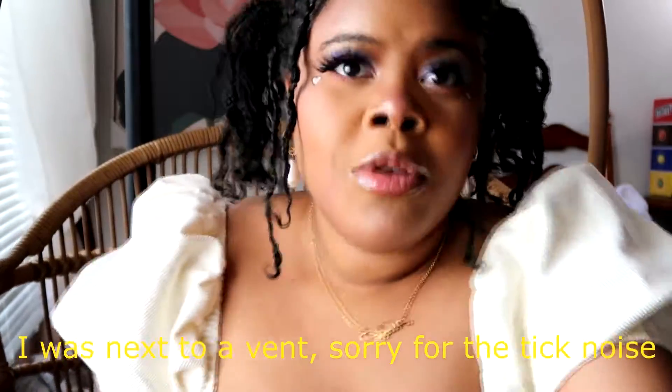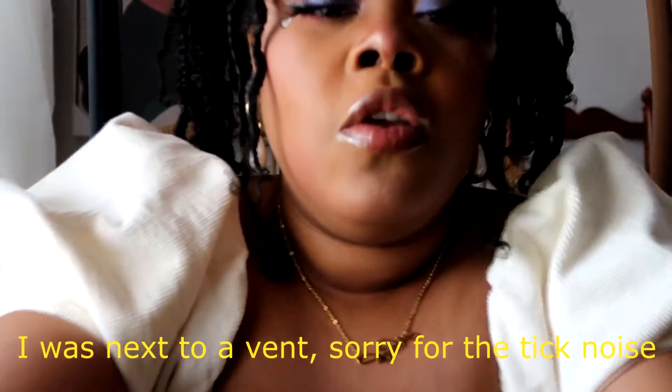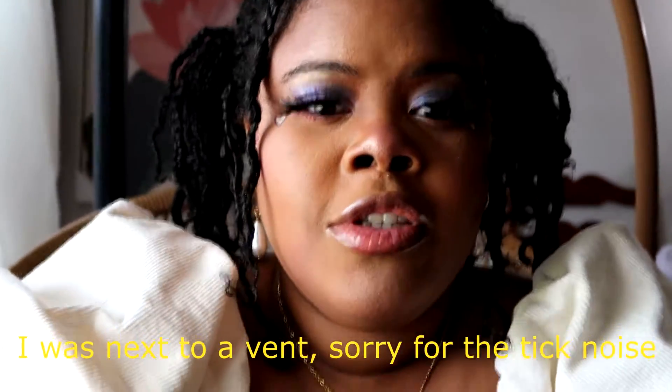Hey guys, it's me. I'm gonna zoom this in a little bit — we're having some technical difficulties with my camera today. Not with my camera, with my orange rice and ziploc bag tripod.